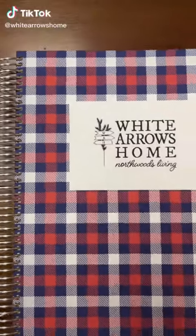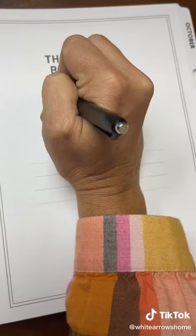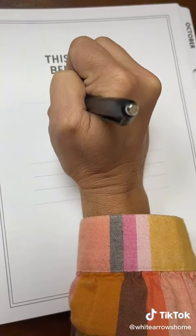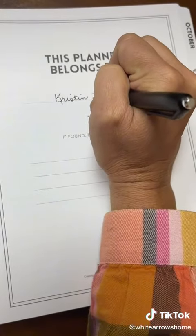I love my new customized personal planner from Purple Trail. I was able to go right on their website and design a planner that works just right for me. I'm still a paper girl and love to write down everything by hand.